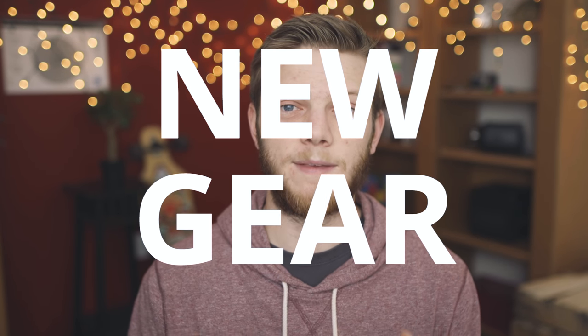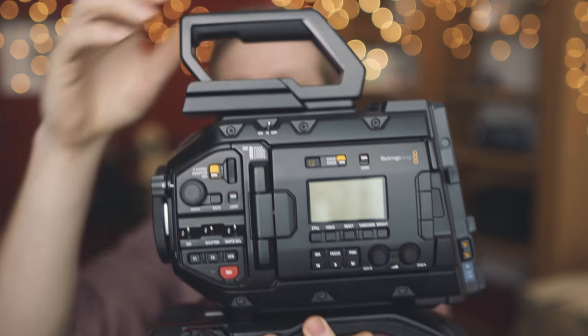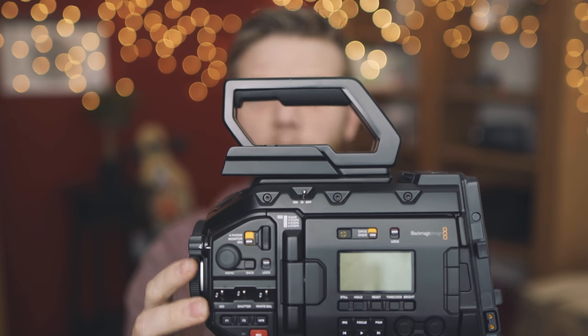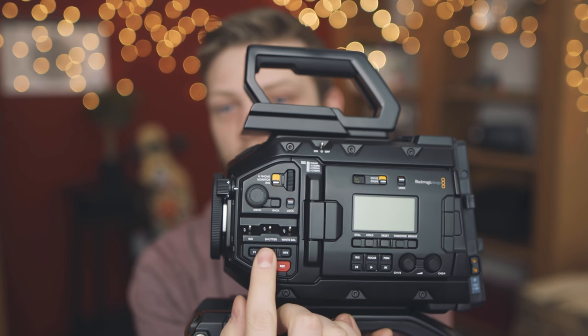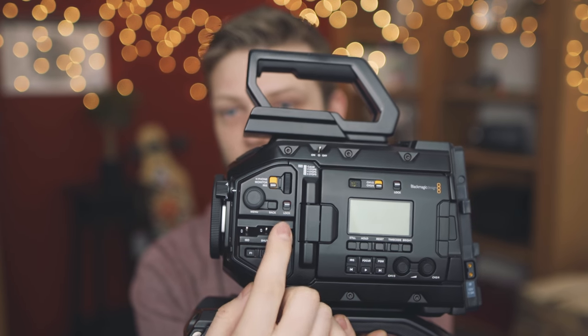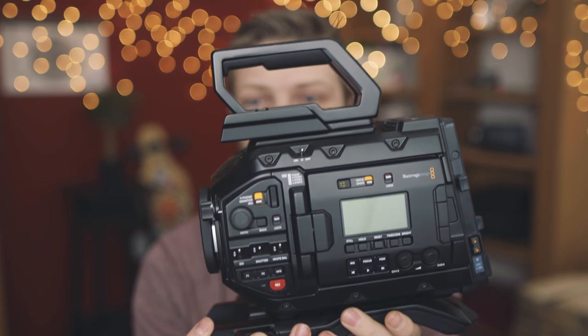Now into some new gear. We got the Blackmagic Ursa Mini Pro, which is pretty fantastic. I've shot with it a little bit, and they've done a ton to update the outside of this camera and really make it usable in the field — adding internal NDs, switches for white balance, shutter speed, and ISO, and an LCD screen for readout so you don't need to have the monitor out to change settings. If you want to see the full update list and video on this, I'll put a link in the description below, along with links to all the other content we've created.